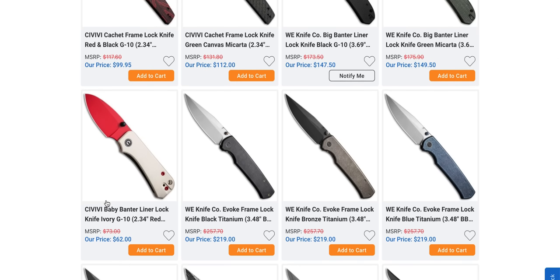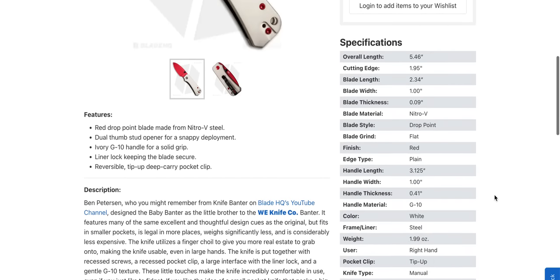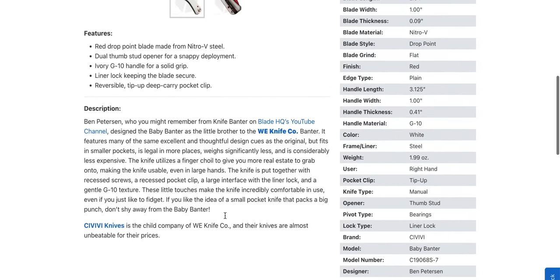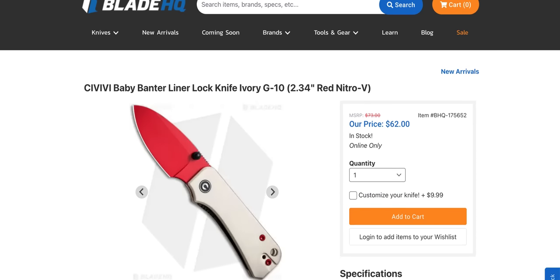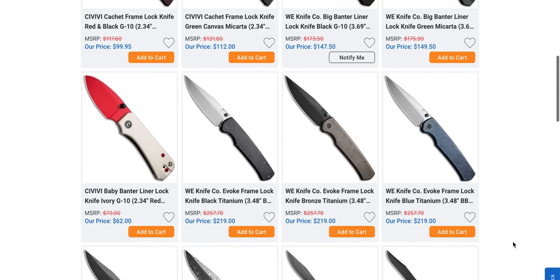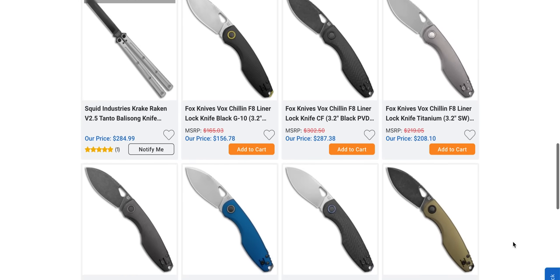The red — it's probably a Cerakote on the Baby Banter. It just says red drop point. I would guess it's a Cerakote Nitro V. That's kind of cool. That's my dedicated travel knife — works really well. The new Evoke — it's a nice, straightforward Laconico design, not a lot of detail in it, but there you go.